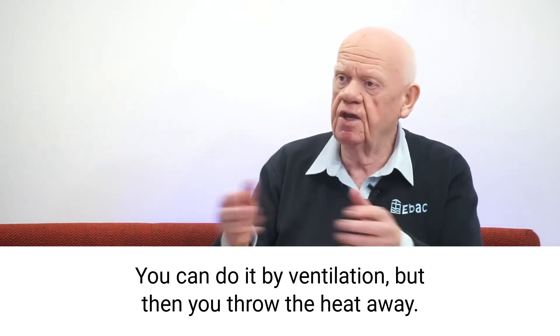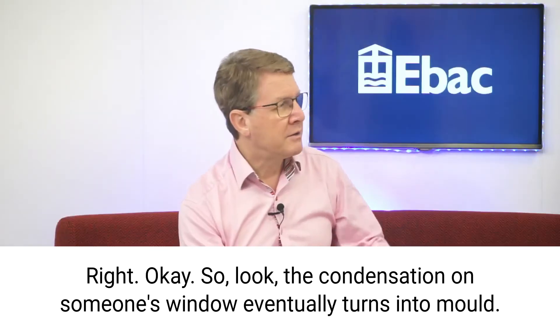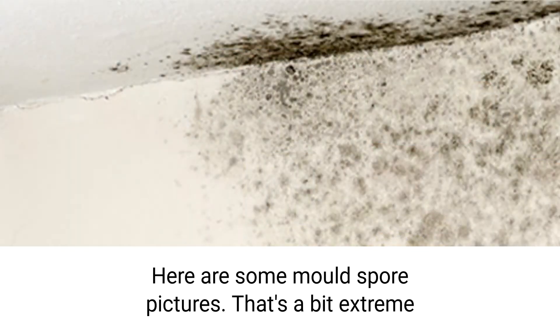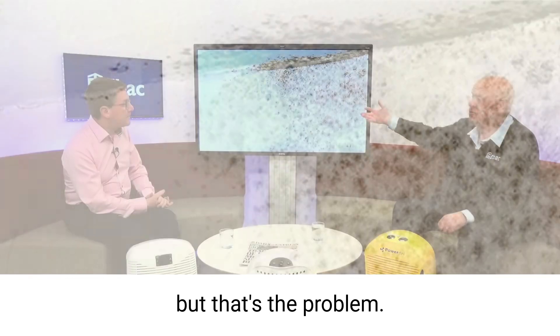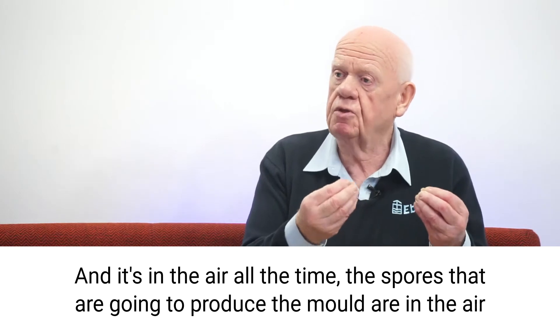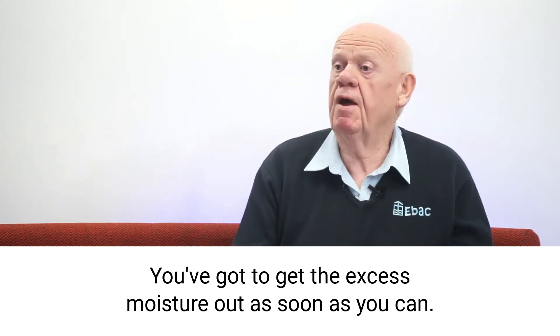You can do it by ventilation, but then you throw the heat away. So the condensation on someone's windows eventually turns into mould. Here are some mould spore pictures — that's a bit extreme, but that's the problem. Sometimes you can't even see it, though, and it's in the air all the time. The spores that are going to produce the mould are in the air, and it feeds on moisture. You've got to get the excess moisture out as soon as you can.